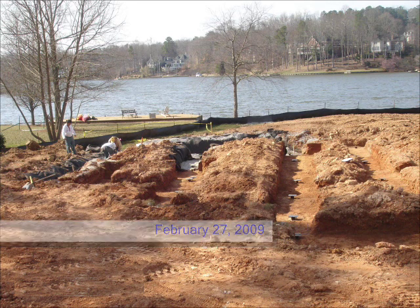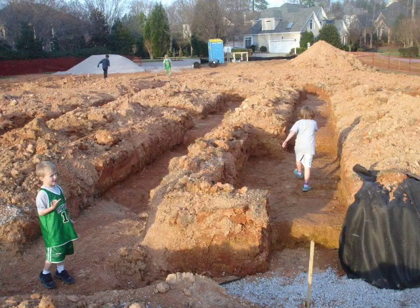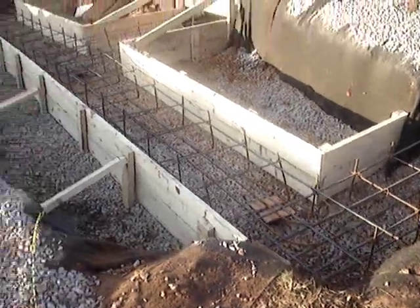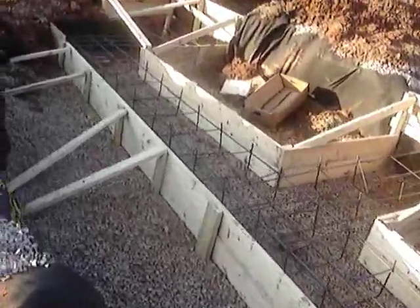The first thing that happens is a crew comes in with a backhoe, and they dig trenches that will hold concrete that will be the foundation of the house — you can see the trenches here. Our house is on something called helical piers; you can see the tops of them in this picture. They are steel beams screwed into the ground, and there are 56 of them to keep the foundation stable.